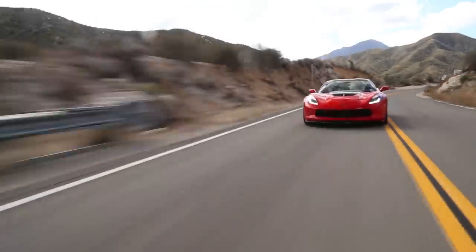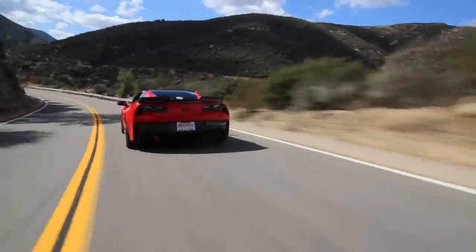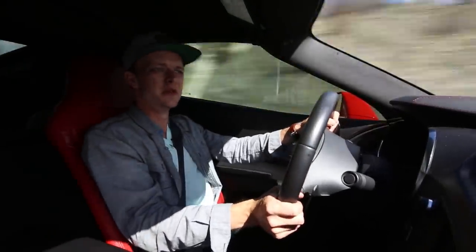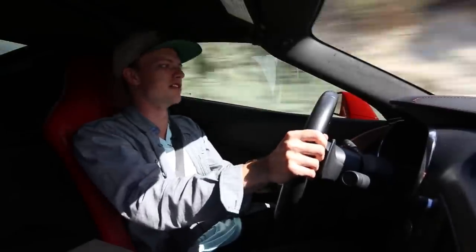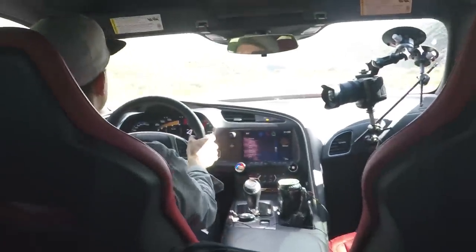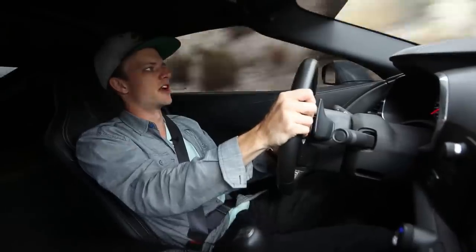The Z06 definitely likes the big sweepers — turn-in is really good, and you've got some nice meaty rubber that helps. But you get the sense that if you give it a little too much torque on the exit it's just going to get away from you fast, and if you try to trail brake into a corner it might get a little twitchy. Honestly, it's kind of all over the place — kind of freaky, but fun. Coming out of the corner at 5,000 RPM.